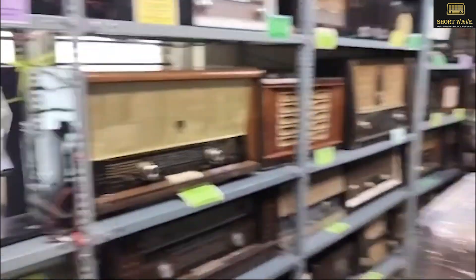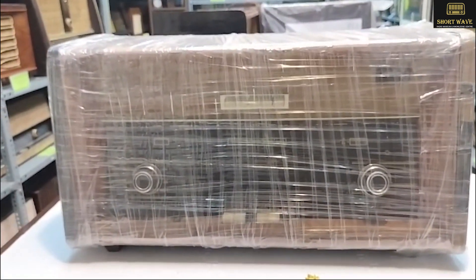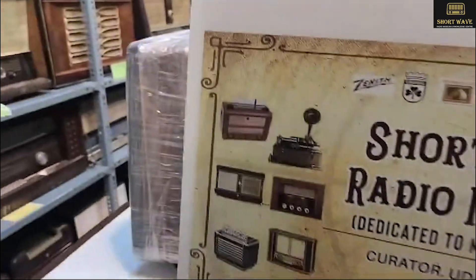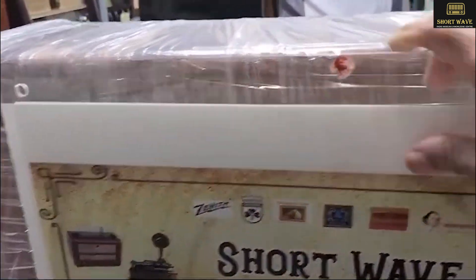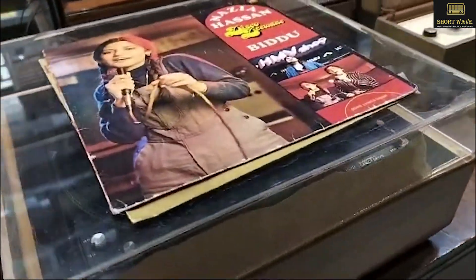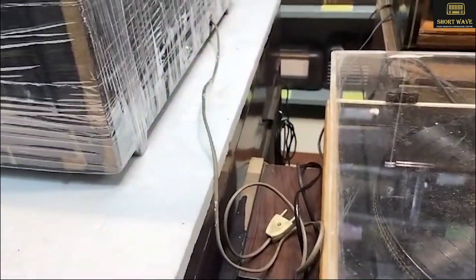This radio was used by Dr. Rajkumar in one of the movies. So I just kept it in a wrap for him to save his DNA.